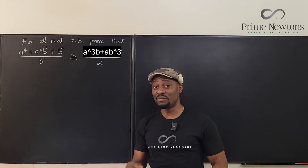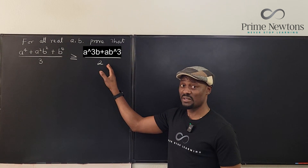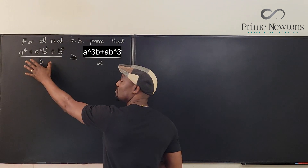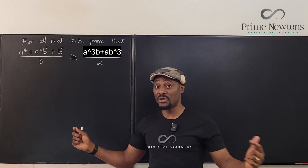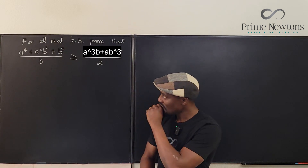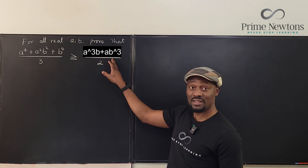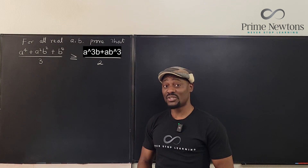The second strategy is to decrease one side and increase the other — subtracting a positive from the left and adding a positive to the right — so the original relation still holds. I couldn't use that here either. The third strategy is to find something in between: show this is greater than some intermediate expression, and that intermediate expression is greater than the right-hand side. That was the strategy I eventually used.